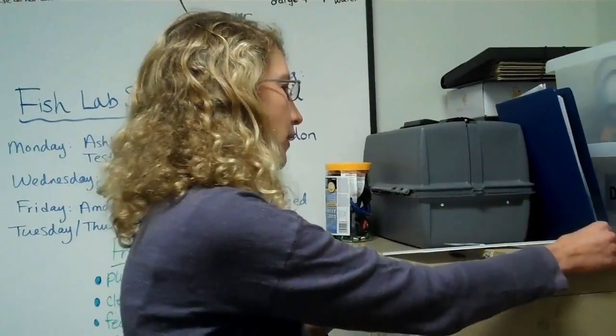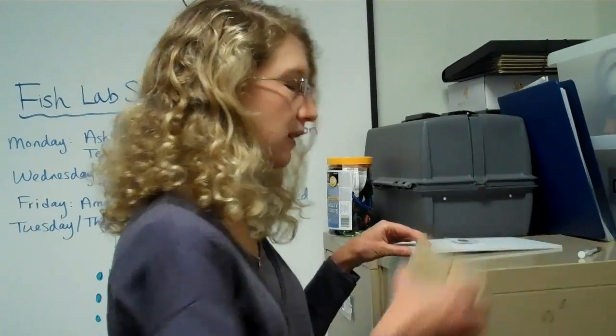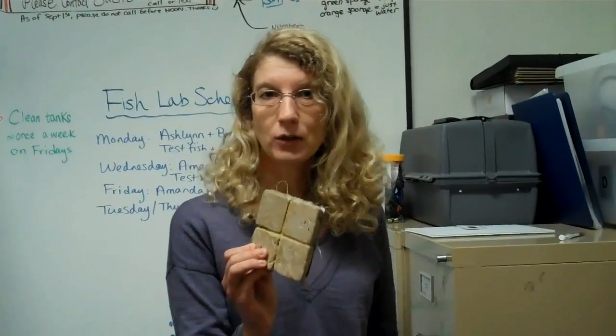What I hope to gain from this experiment is some knowledge about how fish are able to represent objects visually, and to compare that to how we as humans and other animals represent objects. In particular, I'm interested in knowing whether fish can recognize an object from any orientation visually, just like humans can.